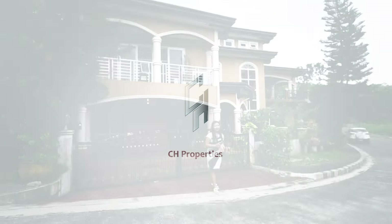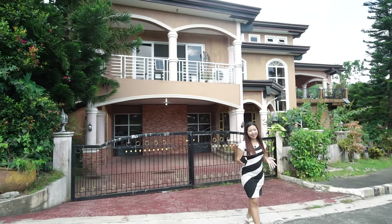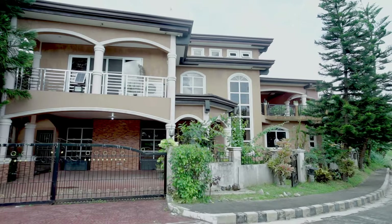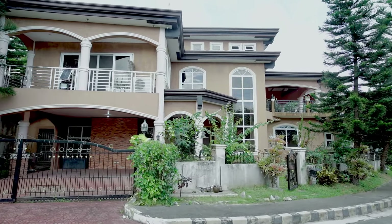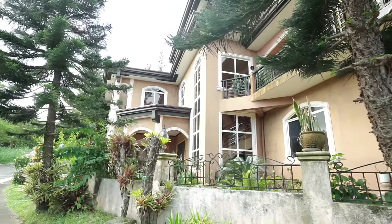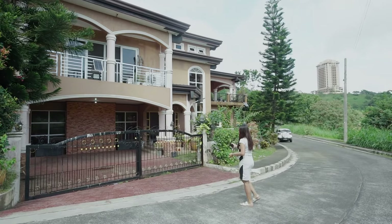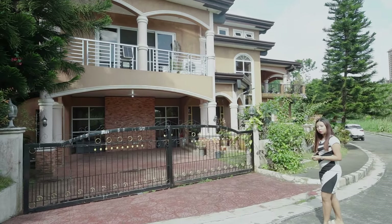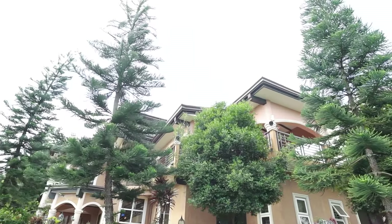Before we go inside, I want to show you what it looks like from the outside. It's a two-story house plus the attic, and it's a color combination of beige, white, and red, surrounded by pine trees. This is their gate going to the carport, but we'll make our way from the pedestrian gate.